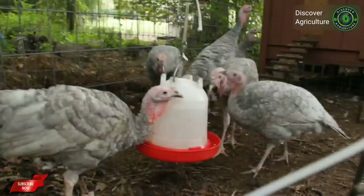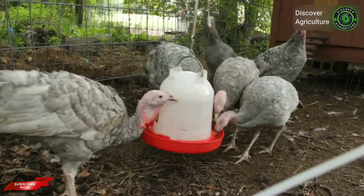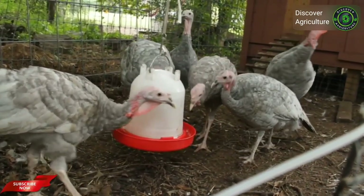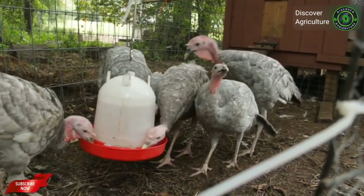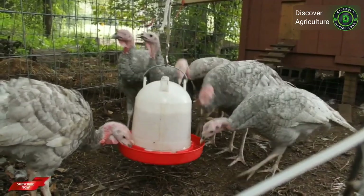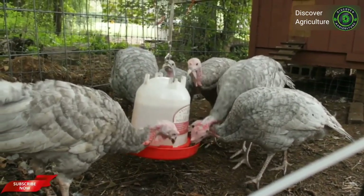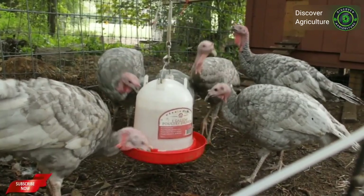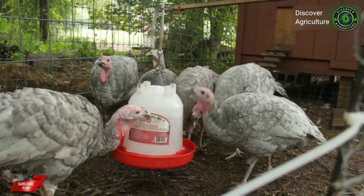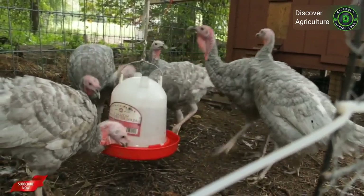Blue Slate is a domestic turkey breed with slate gray color plumage. They are lighter birds and are also sometimes called lavender turkeys. The slate turkey breed may be any number of shades between white and pure black. They are among the beautiful heritage turkey breeds. An adult Blue Slate hen can weigh about 14 pounds and an adult tom can weigh about 23 pounds.